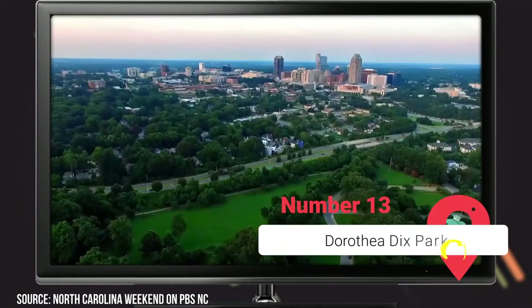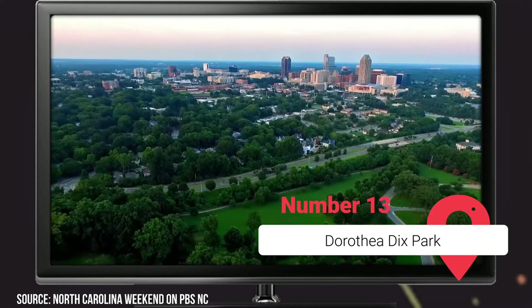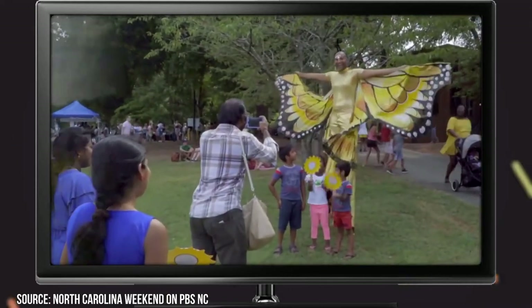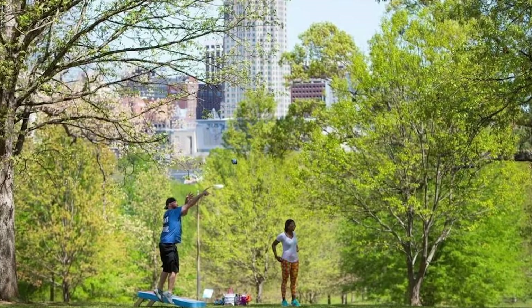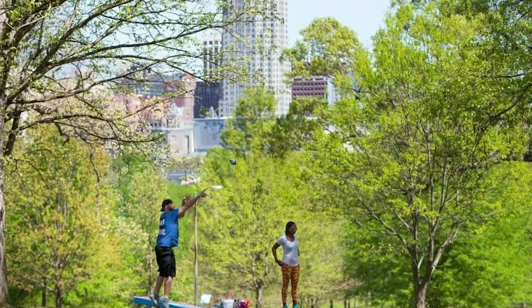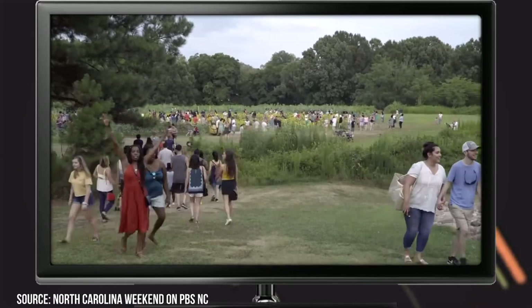Dorothea Dix Park. Spanning more than 300 acres, Dorothea Dix Park is the largest park in Raleigh. You'll find impressive views of the city's skyline and wide-open green spaces, rolling meadows, and tree-lined streets. Just five minutes from downtown, the park is a pleasant space to spend an afternoon any time of year. It also holds several seasonal events and festivals, such as the Field of Sunflowers event each year.